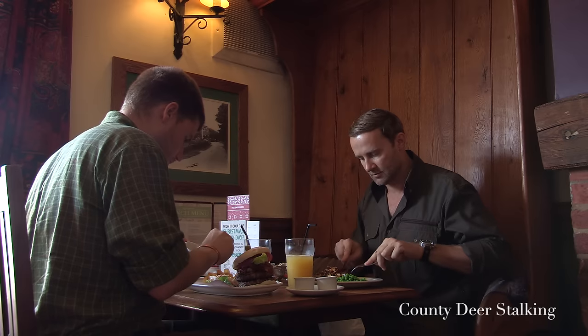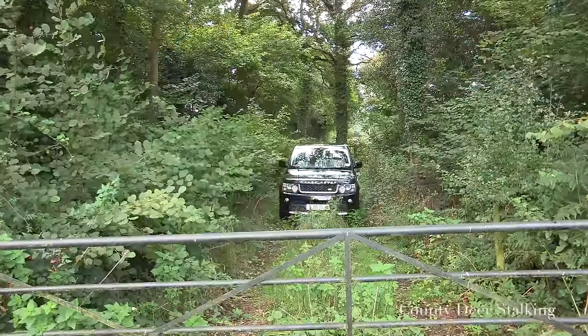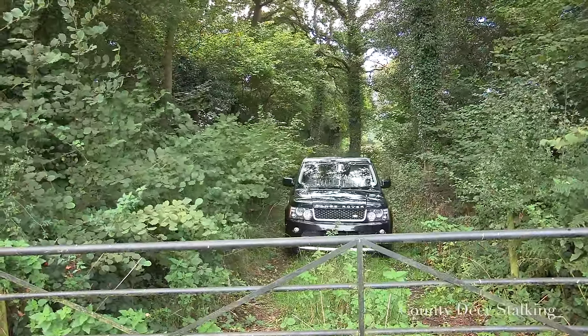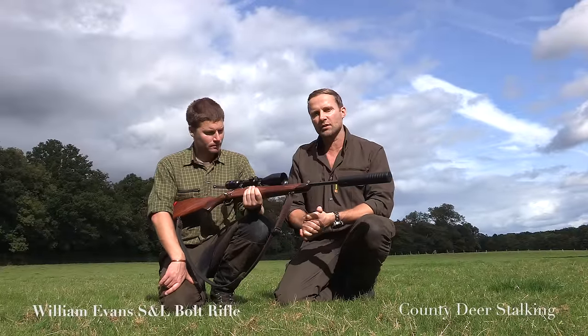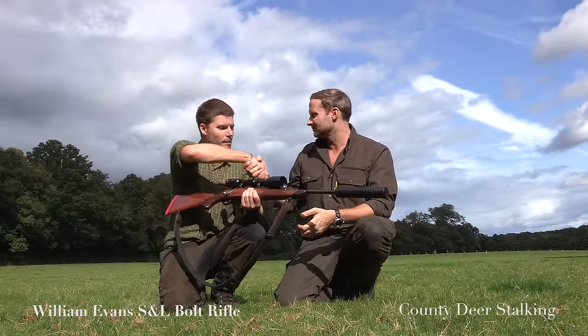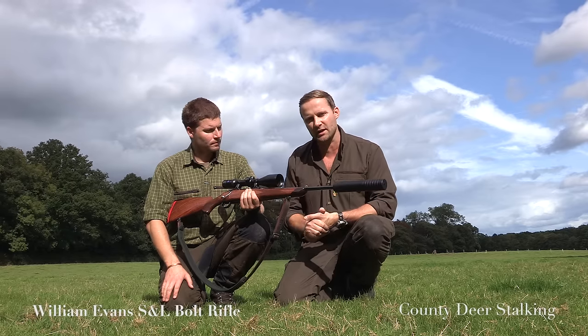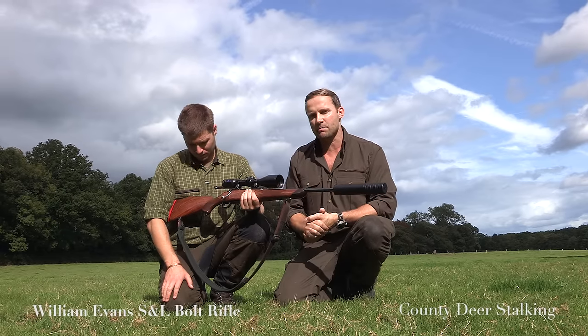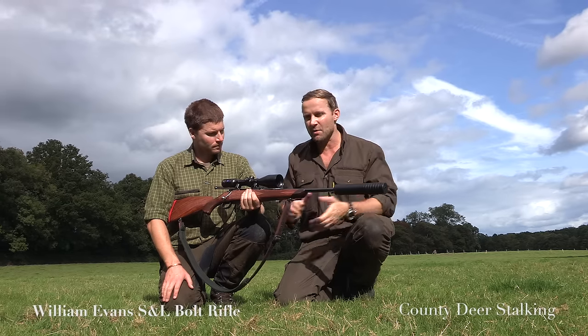After breaking for lunch we take an opportunity to take a closer look at the William Evans rifle. We're back in Hampshire on home turf with Ollie Seedle. I'm really excited this month because we have with us the eagerly anticipated S&L bolt action rifle from William Evans. I was itching to get my hands on this.